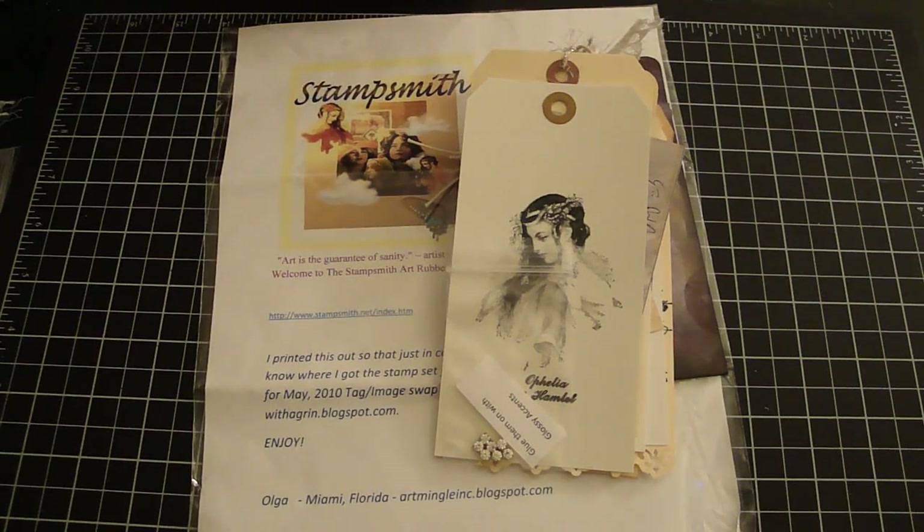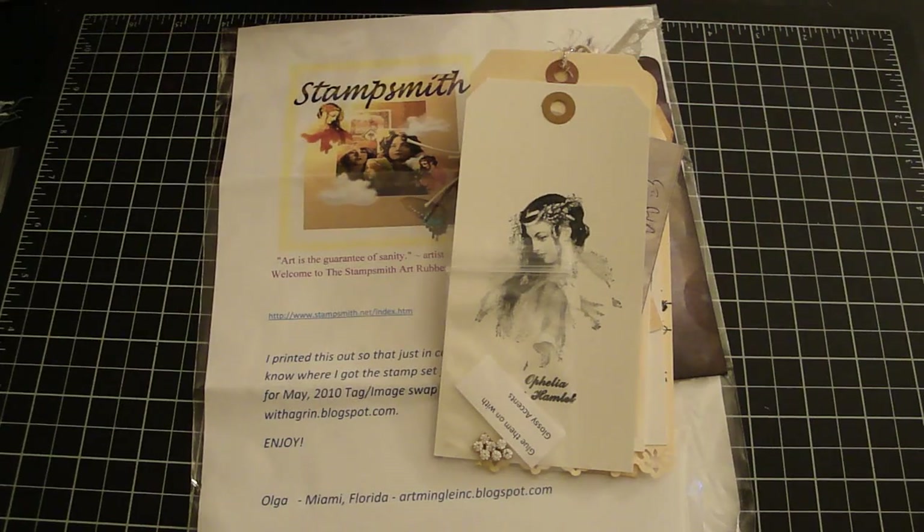Hi everyone, I'd like to share with you a couple of swaps that I participated in. This one is from Stephanie — she hosted an image tag swap. Thank you so much Stephanie for hosting such a wonderful swap. Let me share with you the beautiful tags that I received.